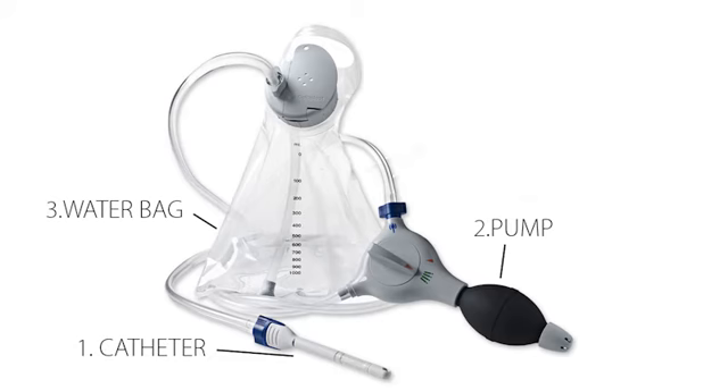What the patient does is to pass the catheter into their tail end and then use the hand pump system to control, initially, the inflation of a balloon at the base of the catheter to hold it in place in the rectum, and then secondly to use it to drain water from the reservoir into the bowel. What that achieves is a closed pressure system in the bowel which causes an emptying of pretty much the entire left-hand side of the bowel — that lower third of the bowel.